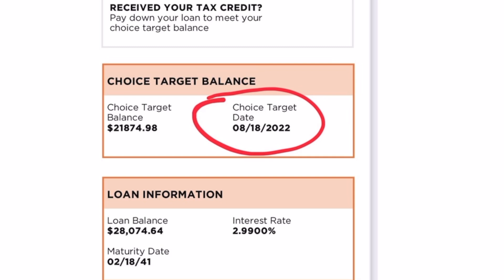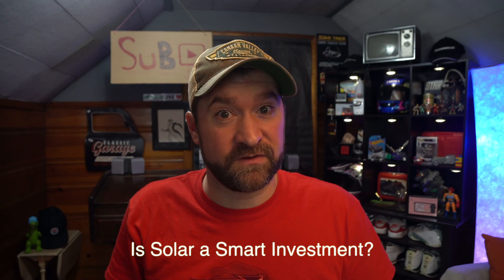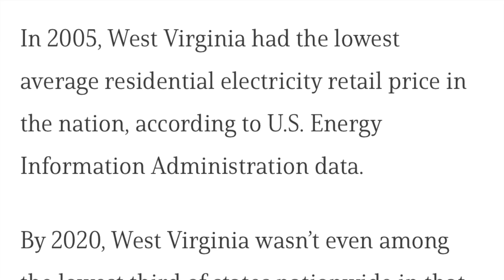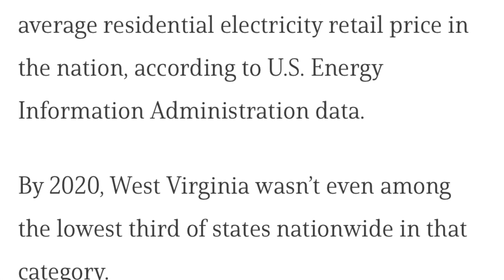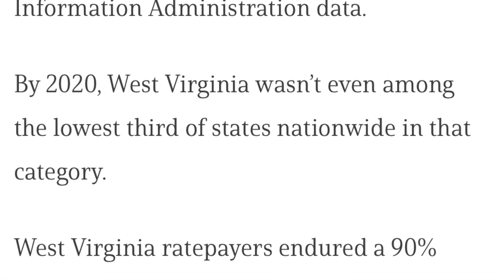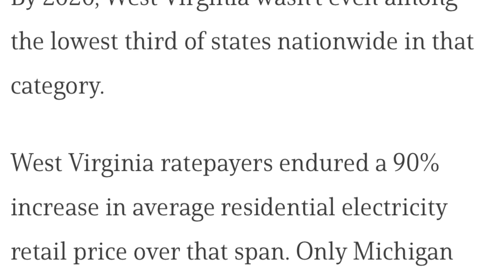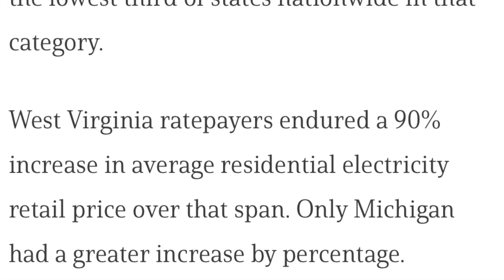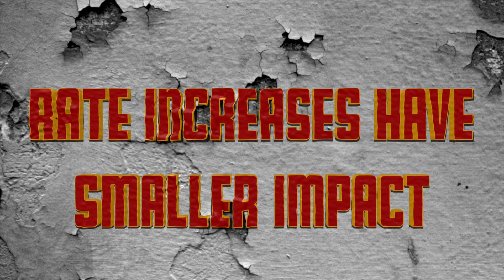Is solar a smart investment? Here's a fun fact: in 2005, West Virginia had the lowest average residential electricity retail price in the nation according to U.S. Energy Information Administration data. By 2020, West Virginia wasn't even among the lowest third of states nationwide. West Virginia ratepayers endured a 90% increase in average residential electricity retail price over those 15 years — only Michigan had a greater percentage increase. I can worry much less about things like this now.